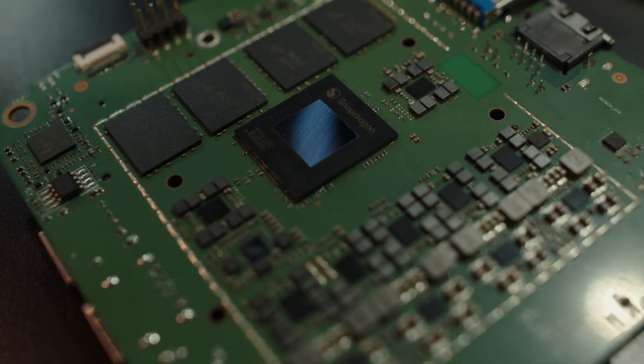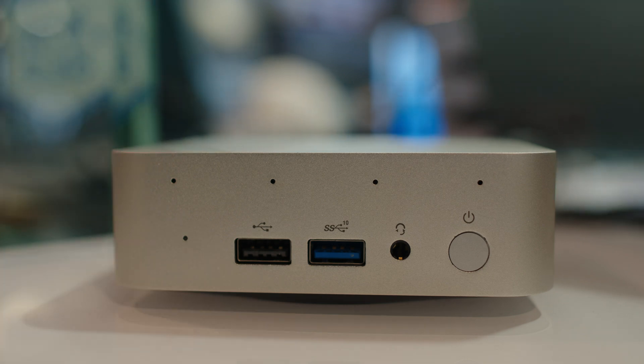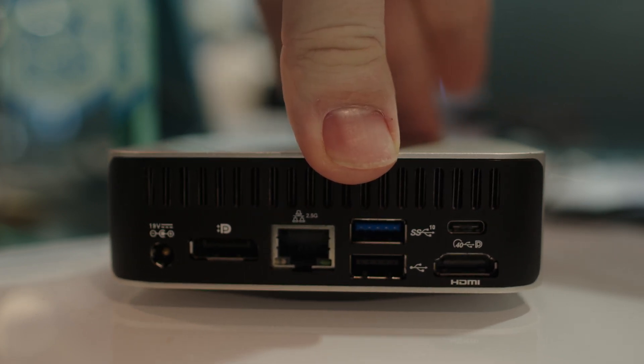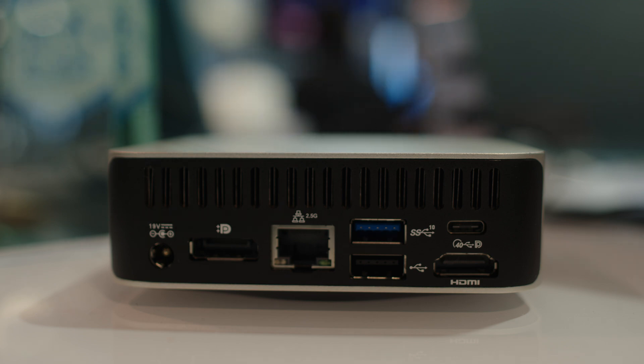On the Geekom QS1, there are some key features to go over. It has a fingerprint sensor on the power button and comes with Windows 11 Pro. It has a digital microphone array — you can actually see all the dots on the front, all of which are microphones — so it'll be fun to test audio quality when I get my hands on one. It has the Snapdragon CPU, supports up to three 4K displays with Qualcomm's Adreno GPU, an NPU with 45 TOPS, supports up to 64 gigabytes of dual-channel DDR5 memory, and has Wi-Fi 7 with Bluetooth 5.0.